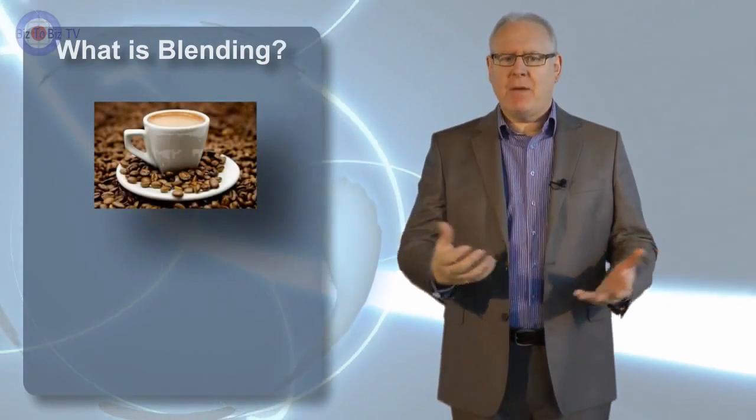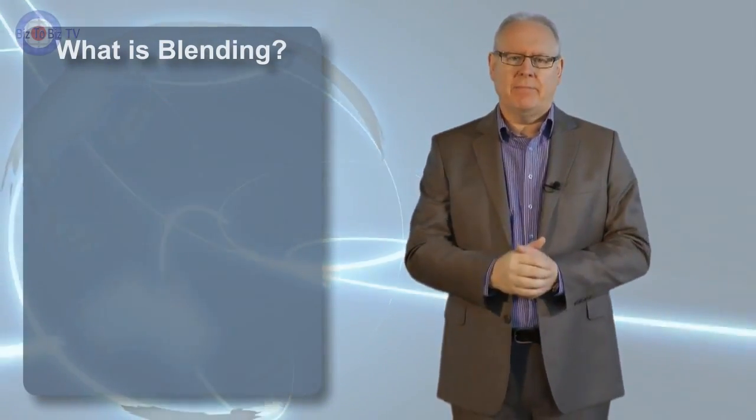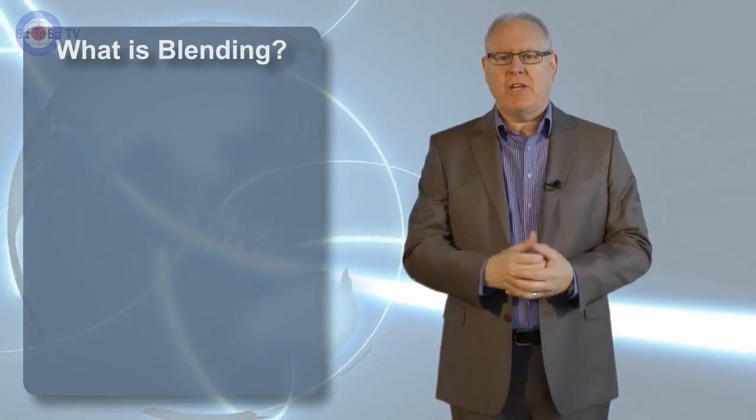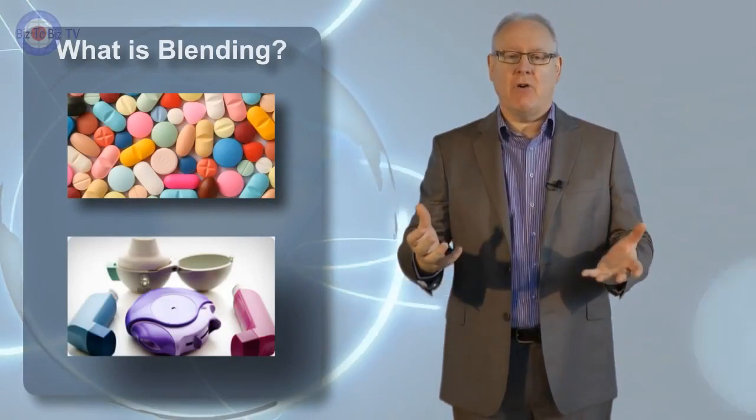Blending different products is an everyday part of most people's lives, from the humble cup of coffee to a well-baked cake. Blending is also inherent in complex pharmaceutical products such as tablets, capsules, and inhaled products.